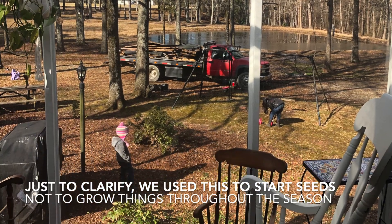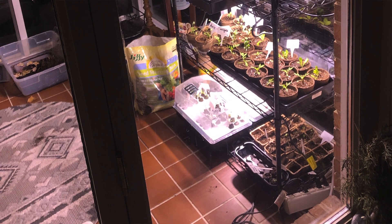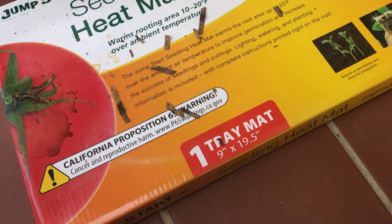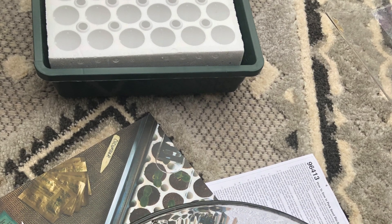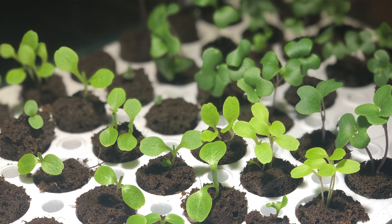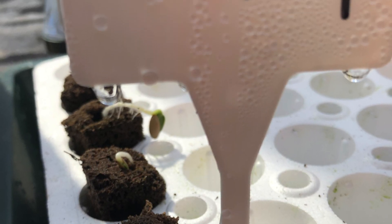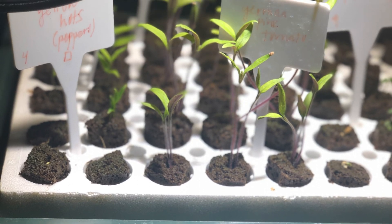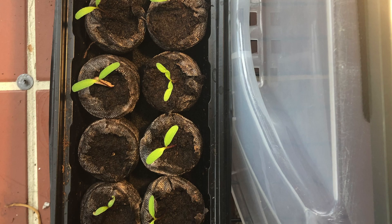We used our sunroom as a makeshift greenhouse. When we came out and looked at this house, I had a vision immediately for using that space as a greenhouse, and it's worked really well. I got some shelving units and bought some supplies from a company called Park Seed. They had a product called Bio Dome, which I loved — little cocoa core plugs that you plant seeds down into, then put a dome over for a miniature greenhouse. The seeds germinated really fast.